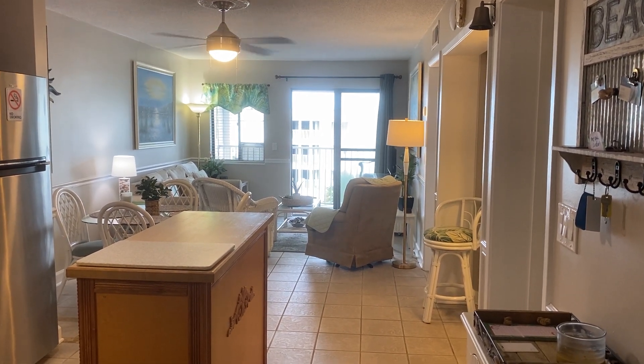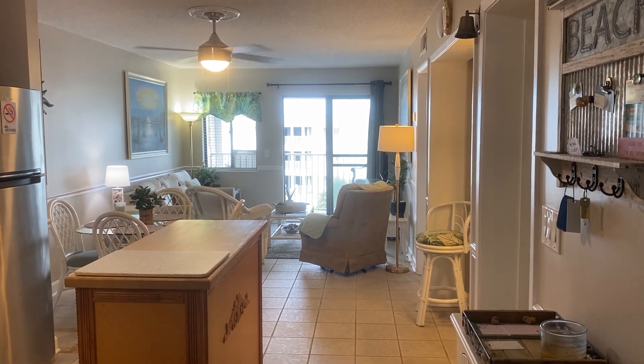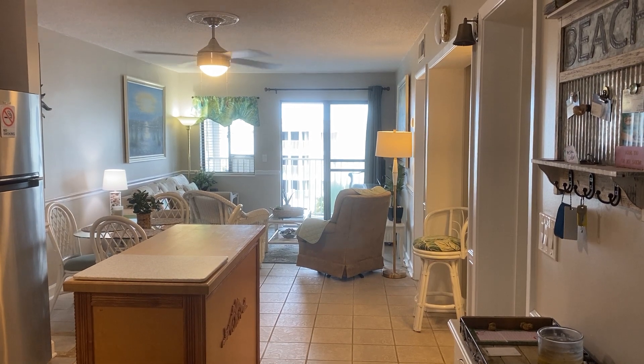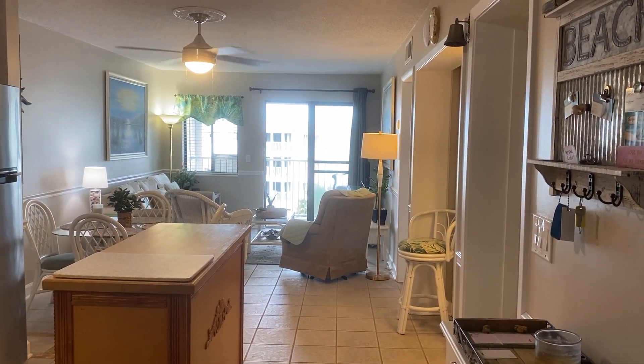Good morning. I'm at beautiful Gulf Shores Plantation, a third floor unit, unit number 1307, and this is the final walkthrough.